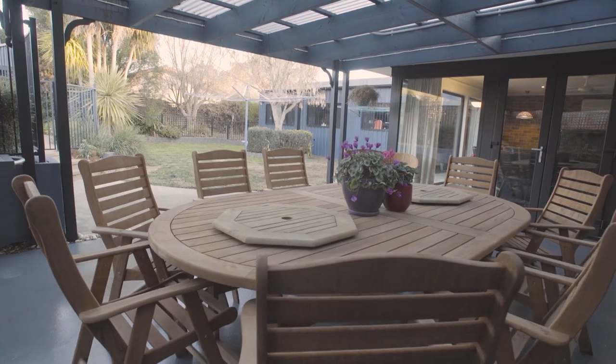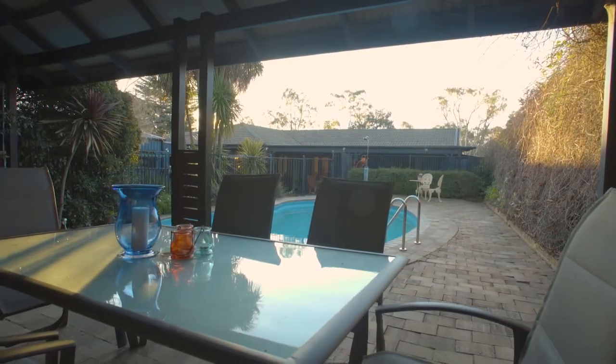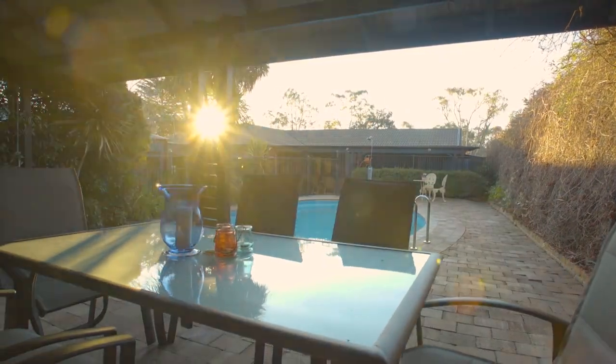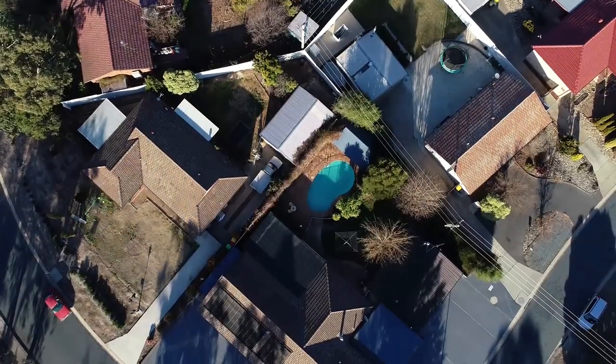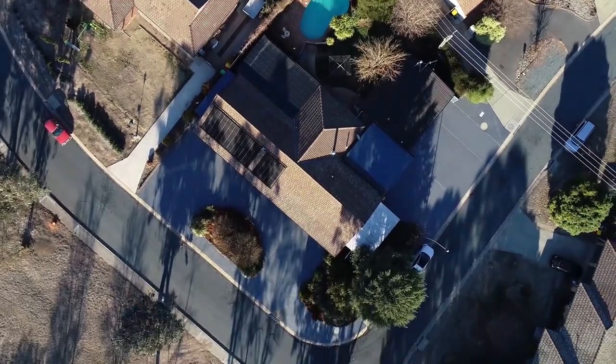Outside is perfect for entertaining with a huge pergola and a saltwater solar heated swimming pool. And if car accommodation is important to your family, this house has a five car garage with ducted gas heating and a single carport.